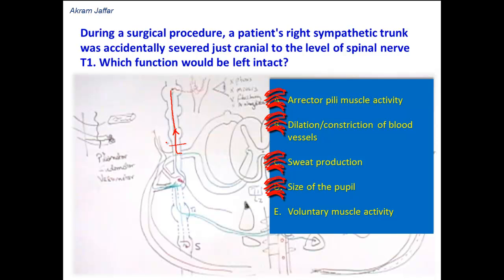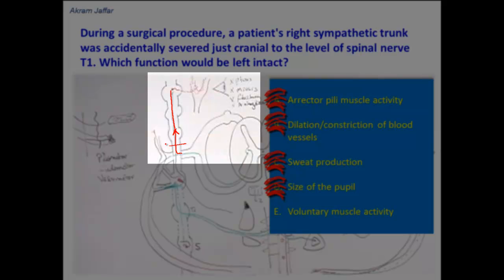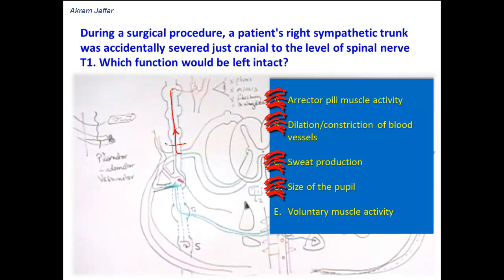Cutting the sympathetic trunk at the level of T1 will affect all sympathetic fibers heading to the head and neck, because there is no sympathetic outflow in the cervical segments of the spinal cord. All preganglionic sympathetic fibers have to ascend from the upper thoracic segments. This will result in Horner's syndrome, characterized by ptosis, miosis, flushing of the face, and anhydrosis due to loss of pseudomotor activity. So option D is also wrong.